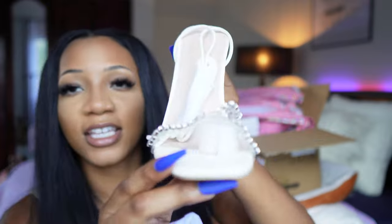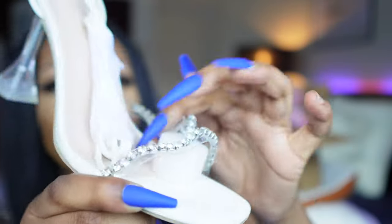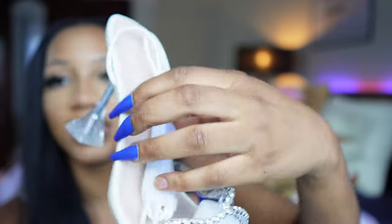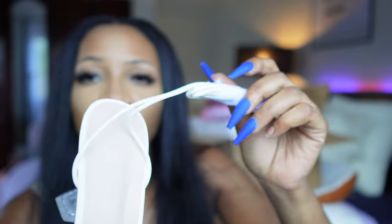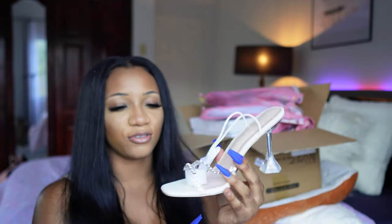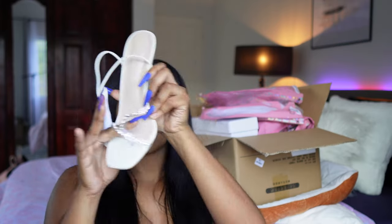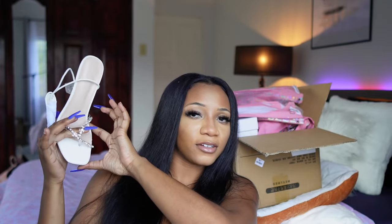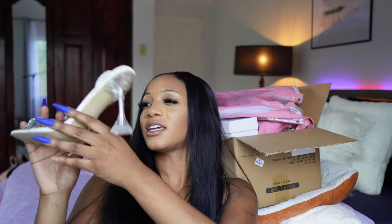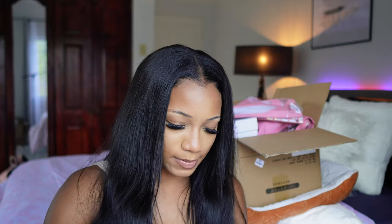So this one is supposed to have diamonds on it, and it's transparent with a lace-up style — you're supposed to wrap these around. It's supposed to be thong-like for your toes. It looks better over here as you guys can see. I like it.